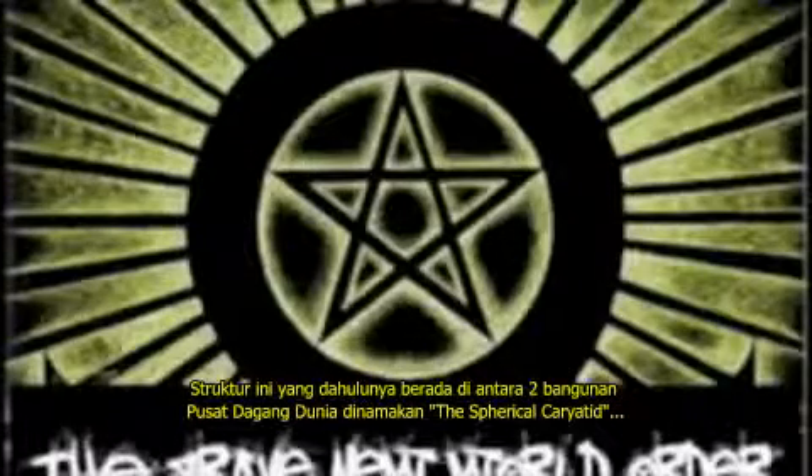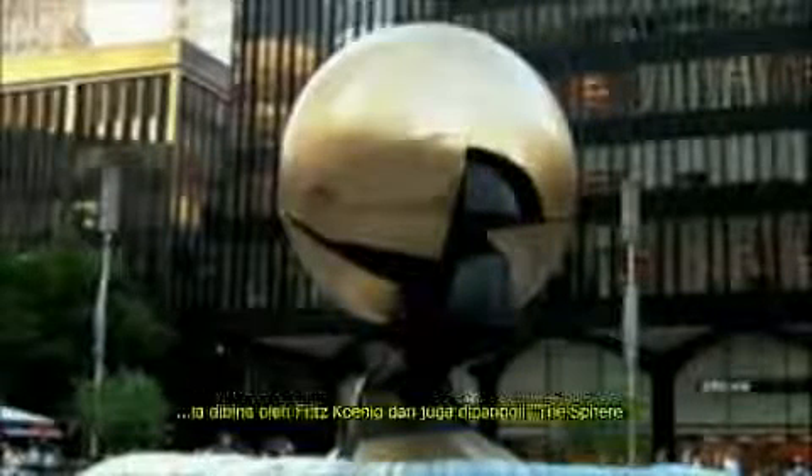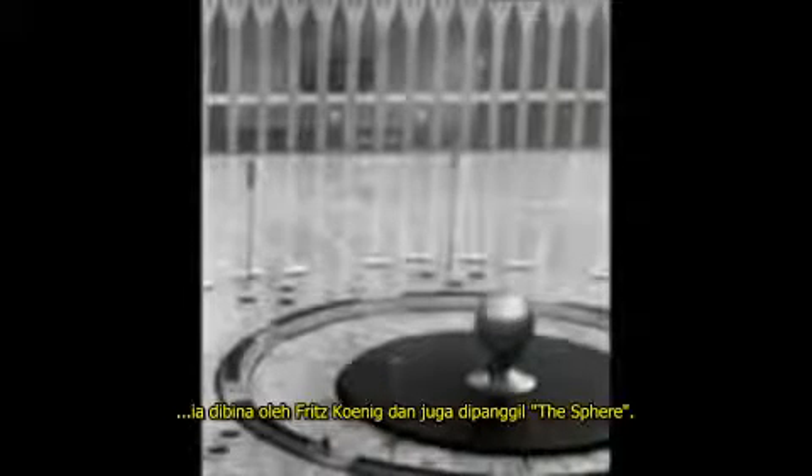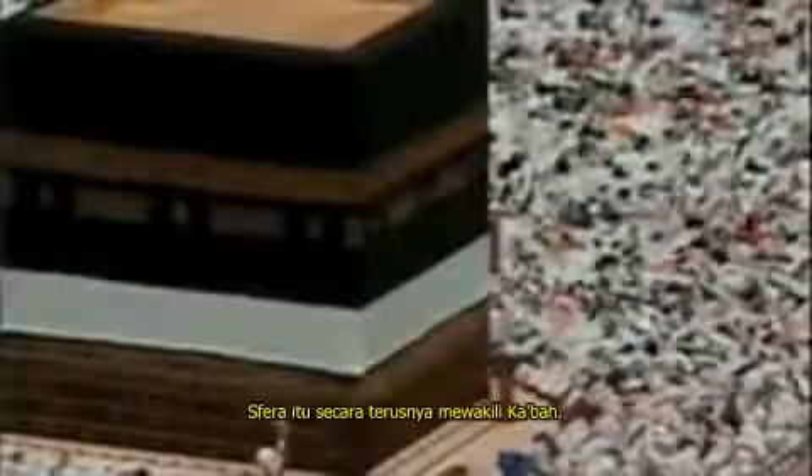This corporate sculpture which used to stand in between the Twin Towers is called the Spherical Caryatid. It was made by artist Fritz Koenig and was nicknamed the Sphere. Koenig made this thing in Bavaria, the same place where the Illuminati was founded. The most interesting fact about the placement of the Sphere at the World Trade Center Plaza has to be that architect and designer of the World Trade Center, Minoru Yamasaki, intended the plaza itself to be a representation of the Grand Mosque of Mecca, the Sphere in particular taking the place of the Kaaba.